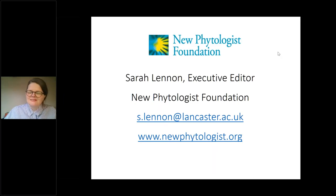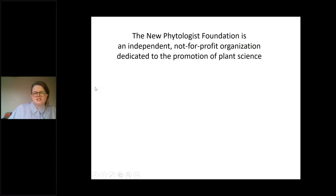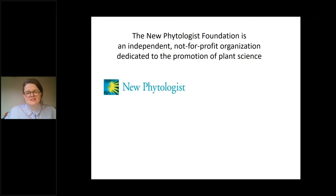Thanks very much for inviting me to participate. I'm Sarah Lennon, the Executive Editor at the New Phytologist Foundation. The New Phytologist Foundation is an independent, not-for-profit organization dedicated to the promotion of plant science. Some of you may know us as the New Phytologist Trust — we changed the name last year, feeling that 'Foundation' would give greater prominence to the not-for-profit charitable aspects of the organization and was more widely understood globally. We're based in the UK but are an international organization. One of our main activities is the publication of the journals New Phytologist and Plants People Planet.